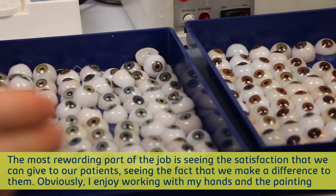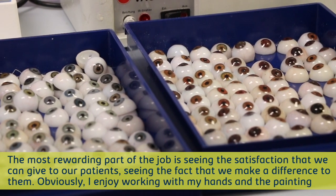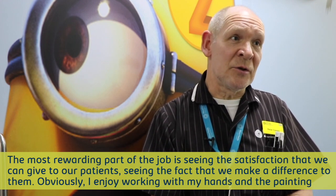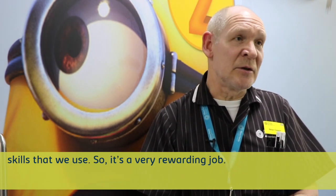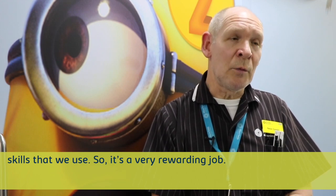The most rewarding part of the job is seeing the satisfaction that we can give to our patients — seeing the fact that we make a difference to them. And I enjoy working with my hands and the painting skills that we use. So it's a very rewarding job.